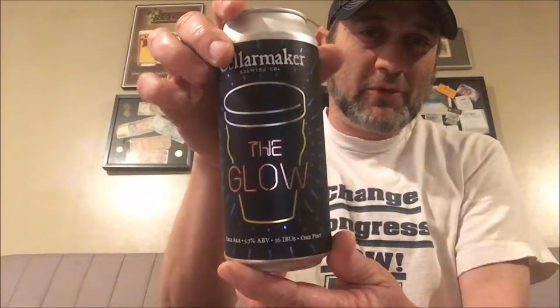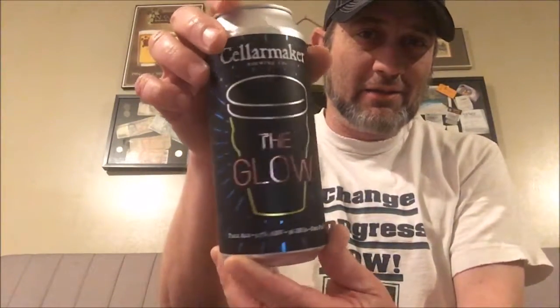What's up everybody, welcome to Glass Can Bottle Beer Reviews. What we got tonight is Cellarmaker — crazy cool can with a neon look going on. The Glow is a pale ale at five point seven percent, pretty laid-back type beer. I think I've had this before, not sure if I've reviewed it or not, but we'll see what happens with it.